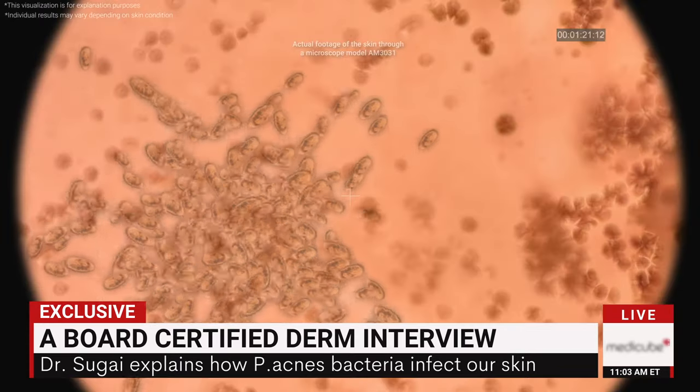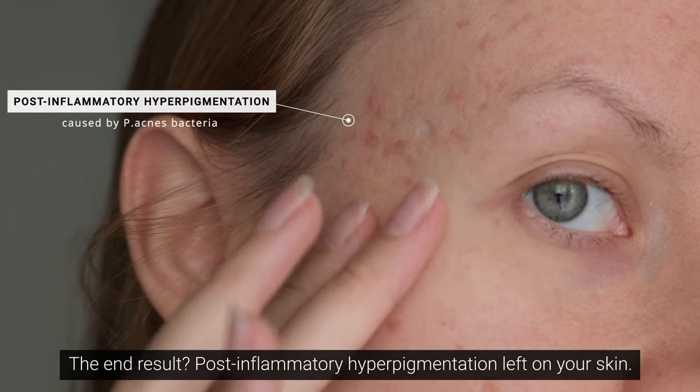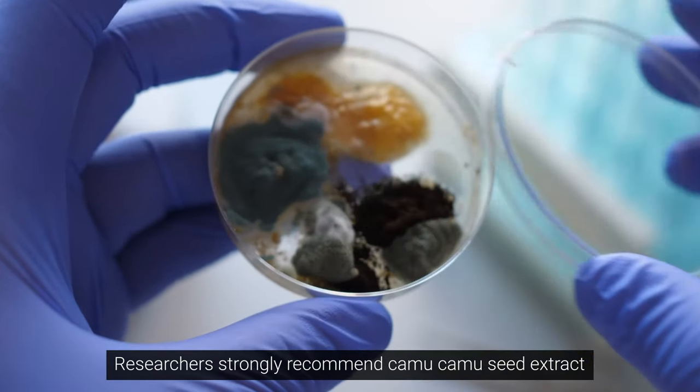That bacteria causes an inflammatory red bump. The end result? Post-inflammatory hyperpigmentation left on your skin. Researchers strongly recommend...